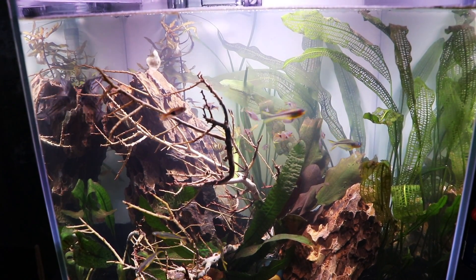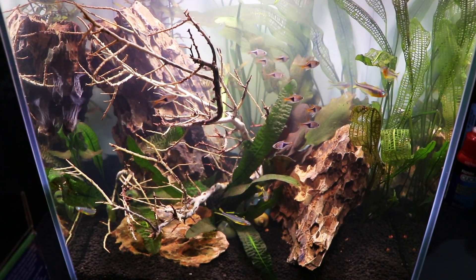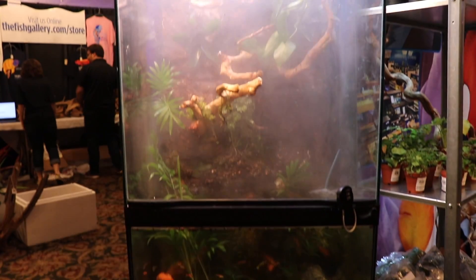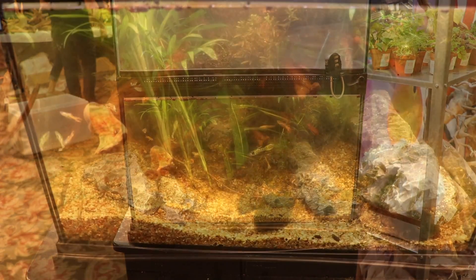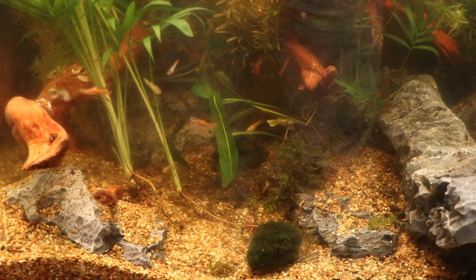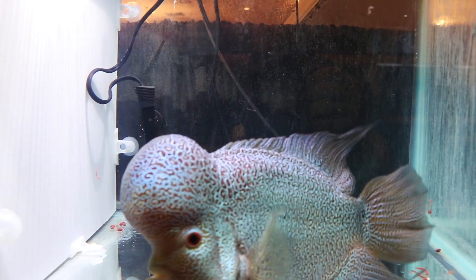This was probably one of my other favorite tanks, with the rainbows and the rasboras — just a nicely done tank. Here we've got something I've been interested in for a while: frogs in the upper half, and down below some guppies, with a dark, almost black-water feel to it. Pretty interesting. I spent some time here looking at this — it's definitely something I would love to consider doing.